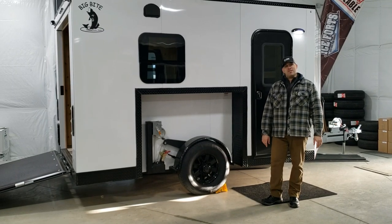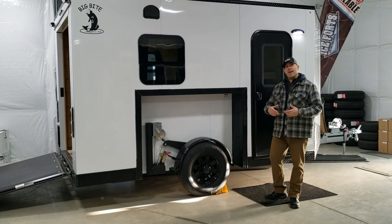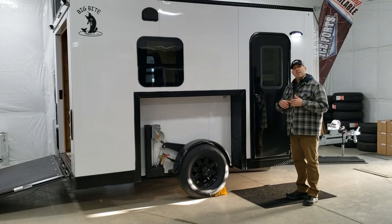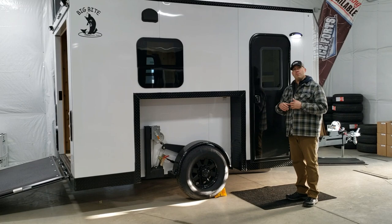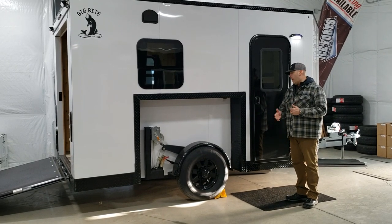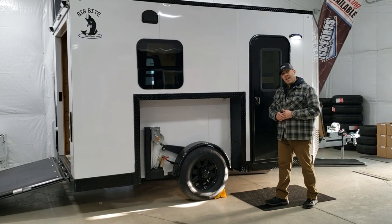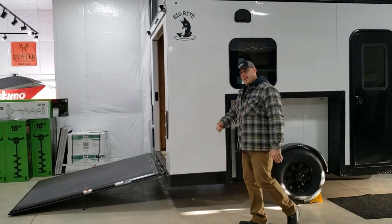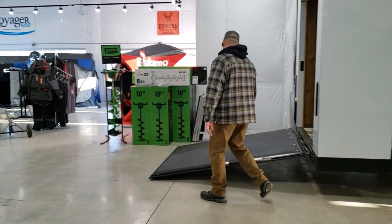Jason here at iSports in Brainerd, Minnesota. I just wanted to share with you a big ice fishing house that we've got on the lot. It's 8x12, lightweight, portable — you can pull it with an ATV, no problem. It has an easy-to-use crank system and it's also a toy hauler model. Come on in, I'll show you some of the inside features on it as well.